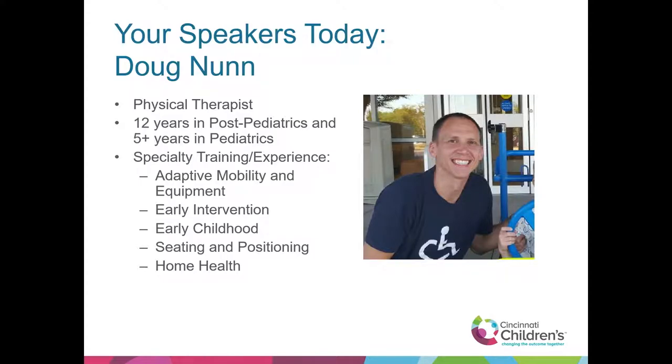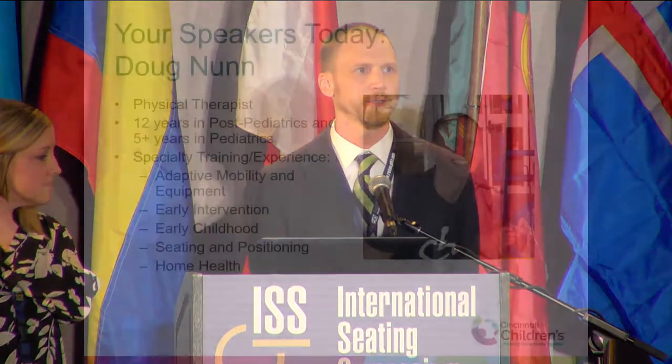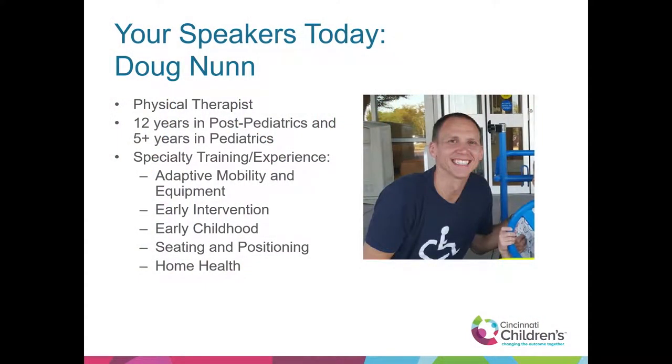My name is Doug Nunn. I have 12 years of experience with a post-pediatric population, been doing pediatrics for five-plus years, and I'm fortunate to work closely with Catherine through our EI program. I also do early childhood, have some experience working in the homes, and we're excited to talk to you about the standards.